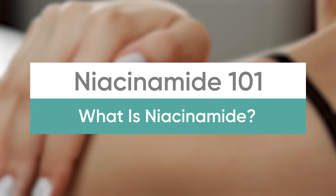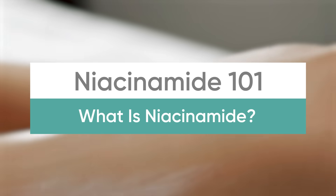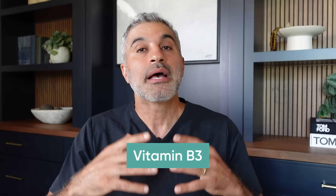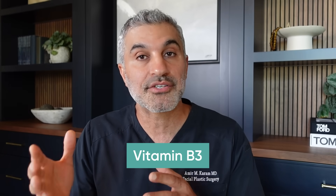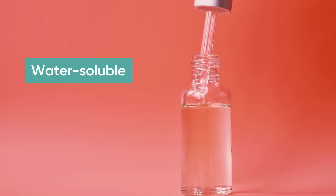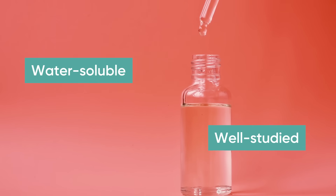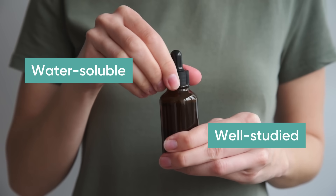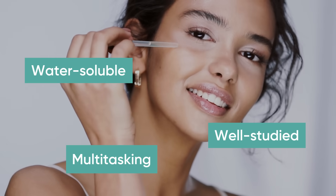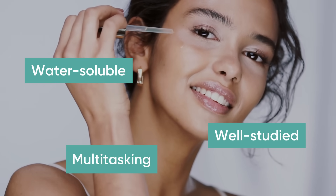So let's break this down. What is niacinamide? Niacinamide is vitamin B3. There are a number of different B vitamins out there, but vitamin B3 happens to be niacinamide. Niacinamide is the one that has the direct impact on skin. It's a water-soluble vitamin that has been studied in many different settings and proven to have a multitasking impact on aging prevention of the skin.